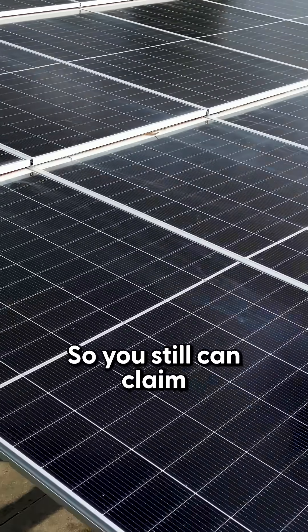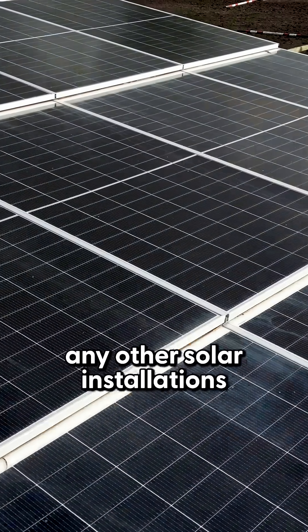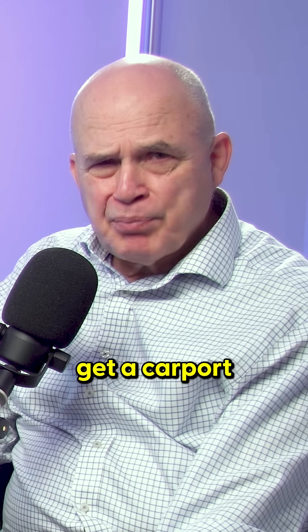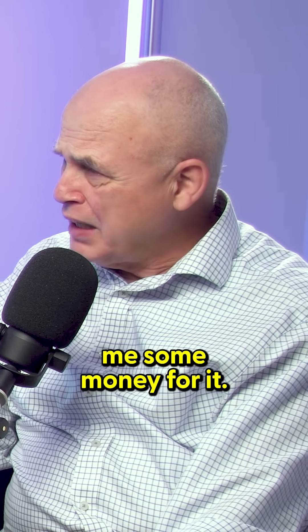What about the solar rebate? Does it apply to your panels? Yes. Our panels are CEC listed, so you can still claim the STC as with any other solar installation. So basically I can get a carport and the government's actually going to give me some money for it. Yes.